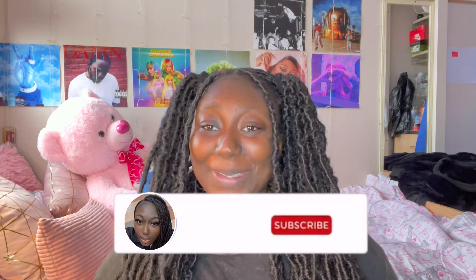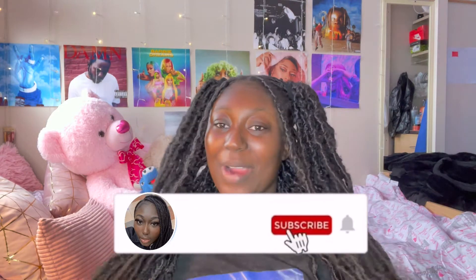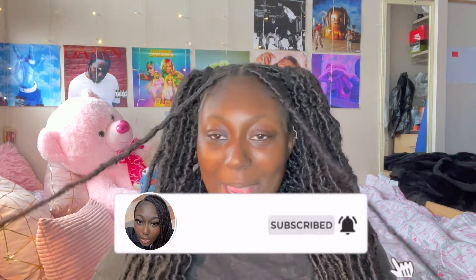Hey guys, welcome back to a new video on the channel! If you're new here, make sure to subscribe and like this video for more content like this. If you're into makeup content, like this video and comment down below so I know to do more of these.